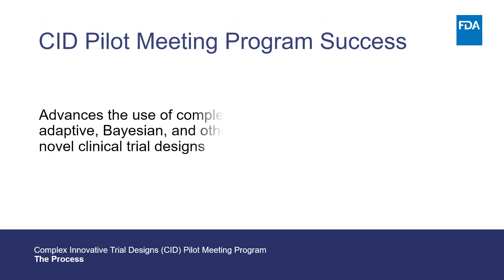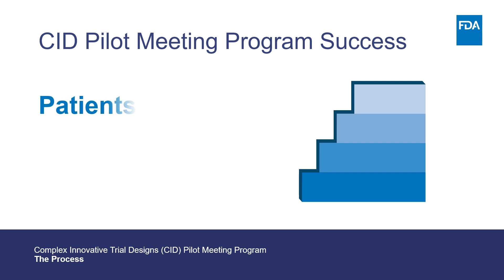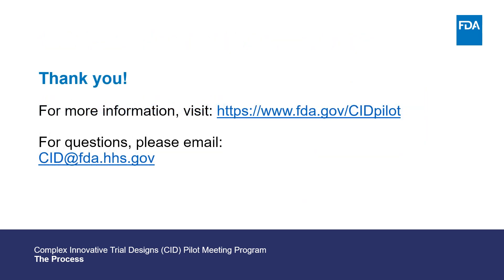We have now concluded our brief overview of the FDA CID pilot meeting program process. We anticipate there will be many indicators of CID pilot meeting success as the program facilitates and advances the use of complex adaptive, Bayesian, and other novel clinical trial designs. The most important indicator may be the benefit to patients, because the CID pilot meeting program promotes innovative designs and analyses that may advance new therapies across a diverse range of areas of need. For more information, visit the FDA CID website or submit questions via email to CID at FDA dot HHS dot gov. Thank you.